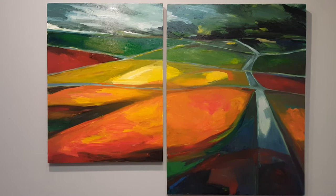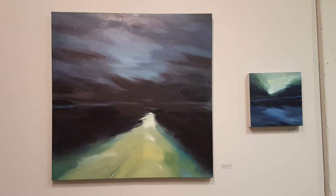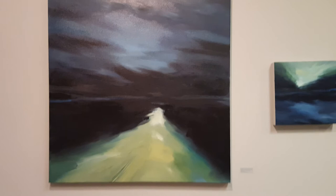Over here we have Night Ride Home, with Night Ride Home's little sidekick. The one on the right was a study, and here I am showing the two options for presenting these pieces — either of them can be hung this way or the other way. These two pieces are both on canvas.